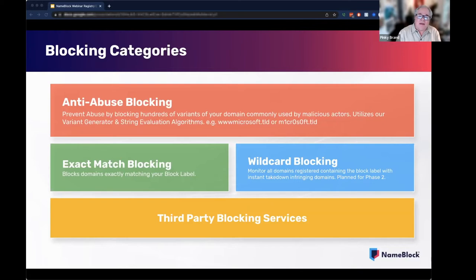The number of domains in the block would depend on the term name. This is designed to be really completely frictionless. There's no SMD file or verification required for this particular type of block. This block is not blocking a label, but the variants of a label. And we believe that this will be a big selling opportunity for you and your registrars.